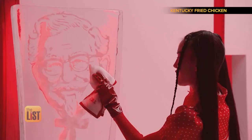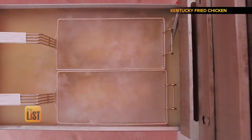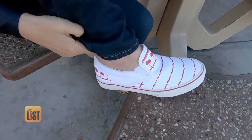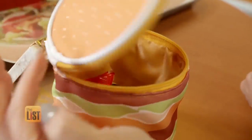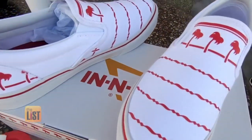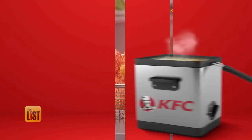Over the last few years, fast food chains have started serving up something hot: haute couture emblazoned with iconic branding. From Big Mac purses to KFC kicks, here's a look at what's on this season's fast food fashion menu.